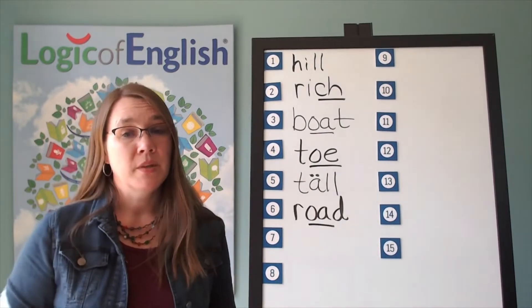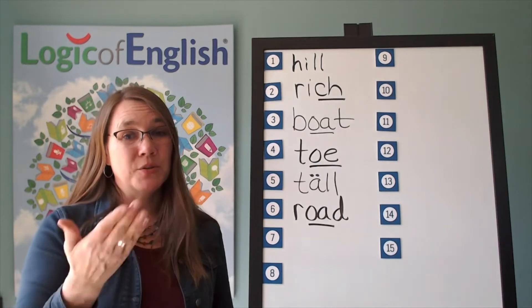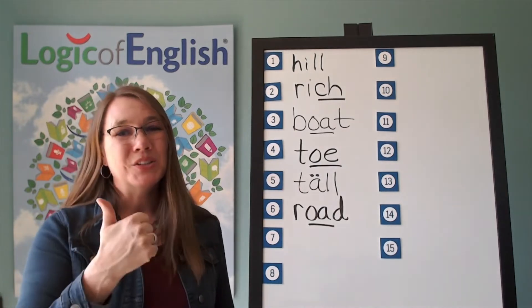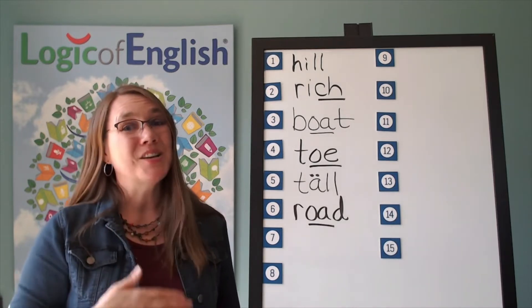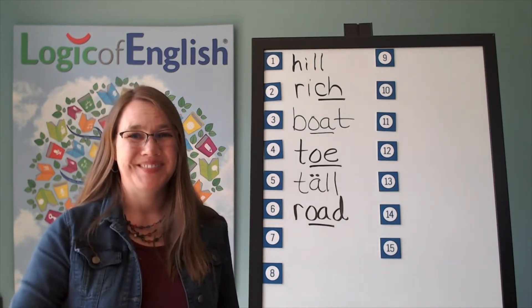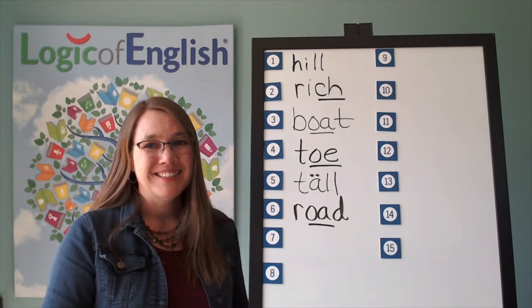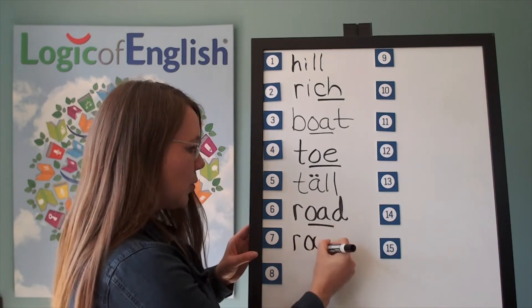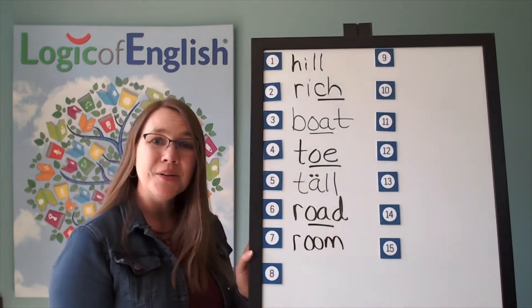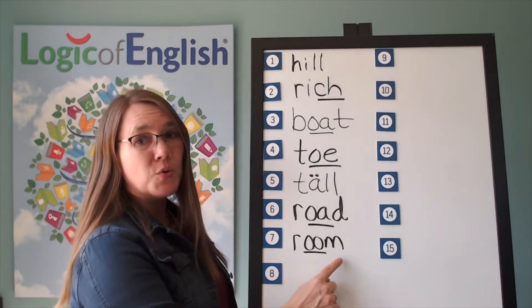The next word is room. The room is very small. Let's sound it out: R-O — use an O-O-M. Go ahead and write room. Now help me to write it: R-O-M. And how do we mark it? We'll underline the O. R-O-M. Room.